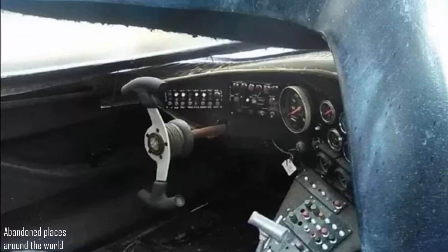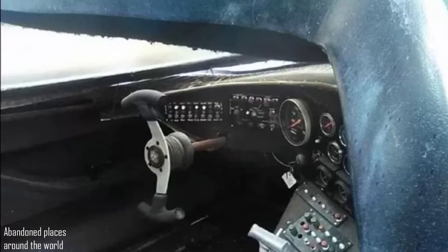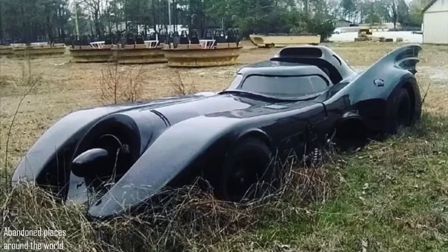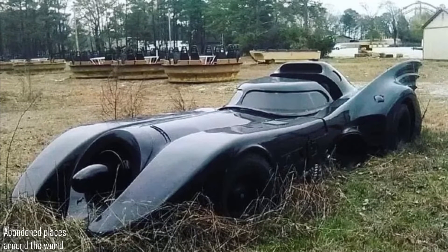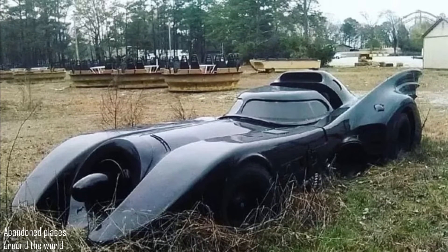One possible scenario is that the car was stolen and abandoned. But it is more likely that it is a prop from some theme park that turned out to be unnecessary. If you look closely at the photograph, you can see several round boats in the background with seats, similar to theme park attractions.